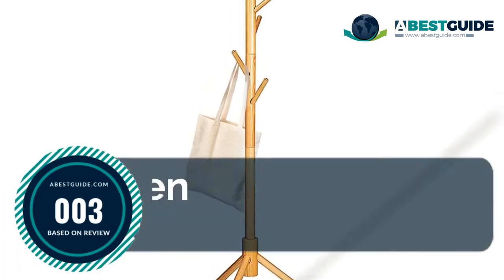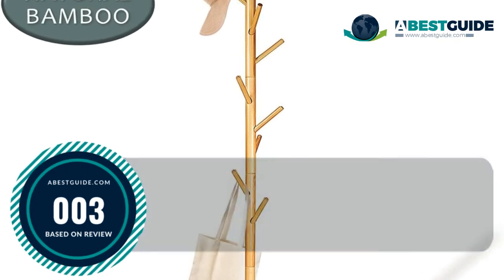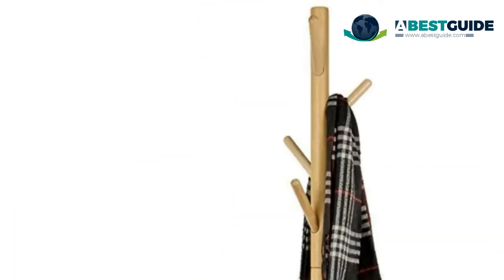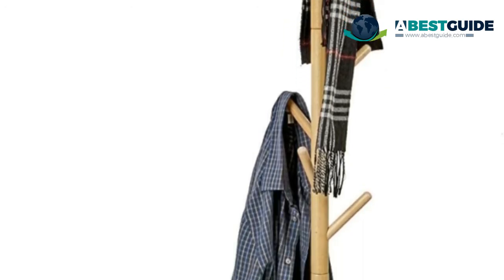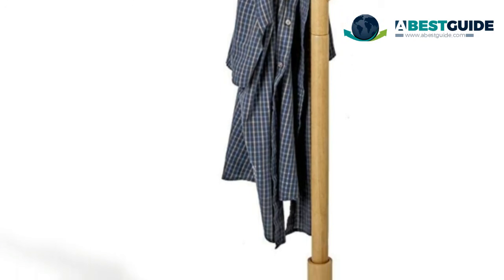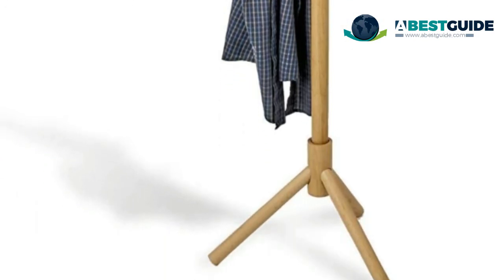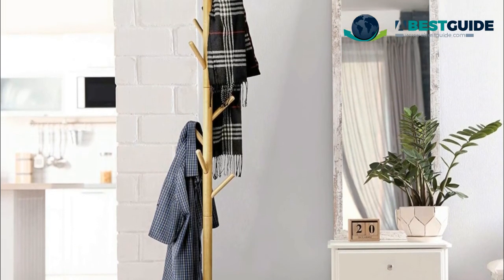Number three: Deluxe Wooden Coat Rack Tree. Crafted using top-grade lacquered pine wood for a strong and durable core, built with three steady prong legs for optimal stability. The eight-hook head rack is capable of supporting numerous heavy jackets and outer garments at once. Suitable for kids, teens, adults, and seniors, the rack can be built to three different heights.